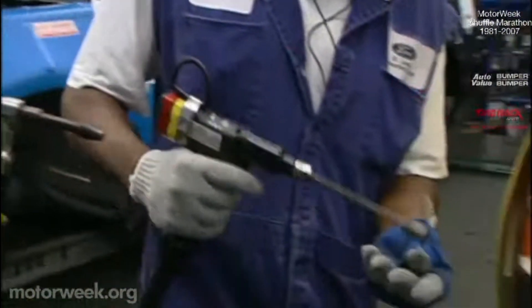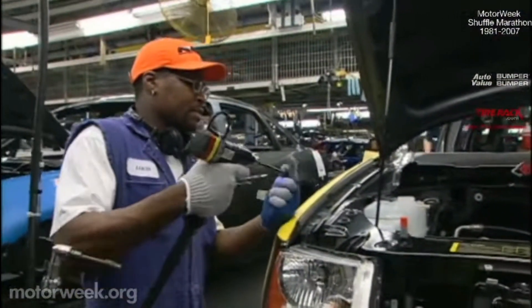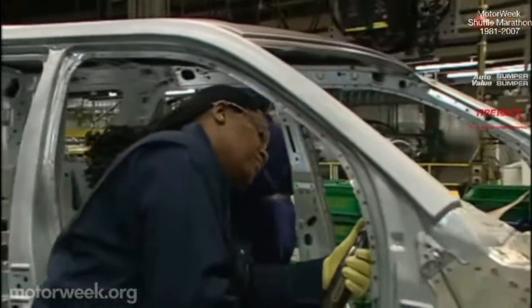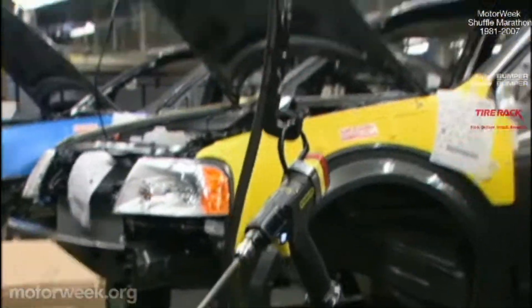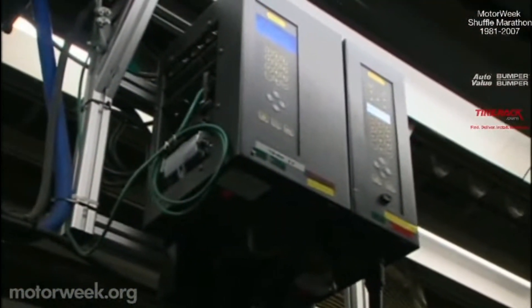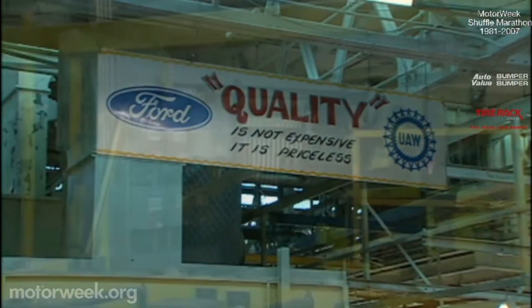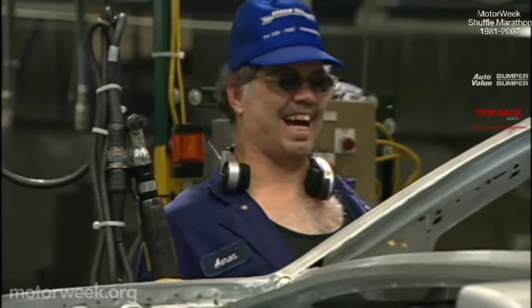Electric power wrenches are common at almost every work station. But these are also smart hand tools and play a big part in maintaining quality at this plant. Each tool is pre-programmed for specific duties and torque requirements. If there's a problem, the tools' computerized controllers know instantly something is amiss and can shut down the entire assembly process. We also noticed something else different about this plant — the people.